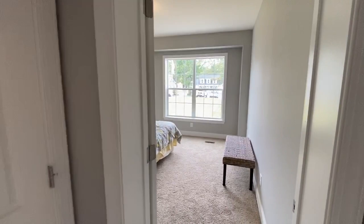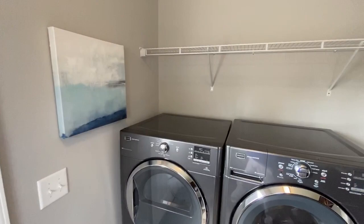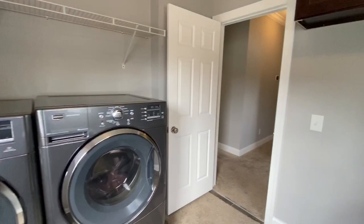Then we have this large utility room with all these cabinets, shelves, room for two large washers and dryers, and a freezer space. You don't see that in every house.